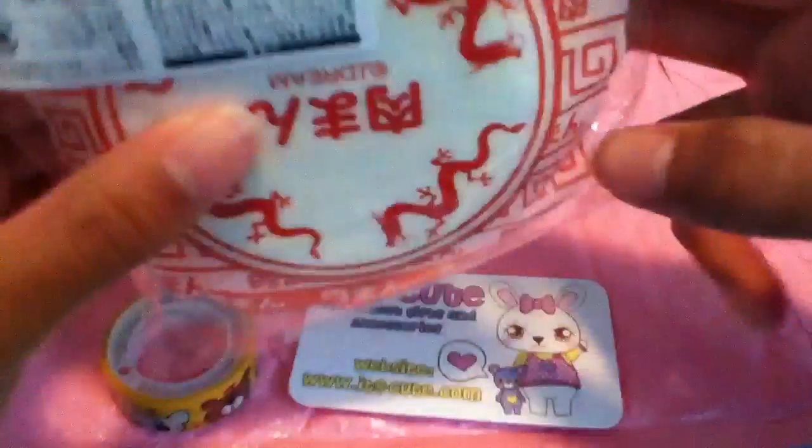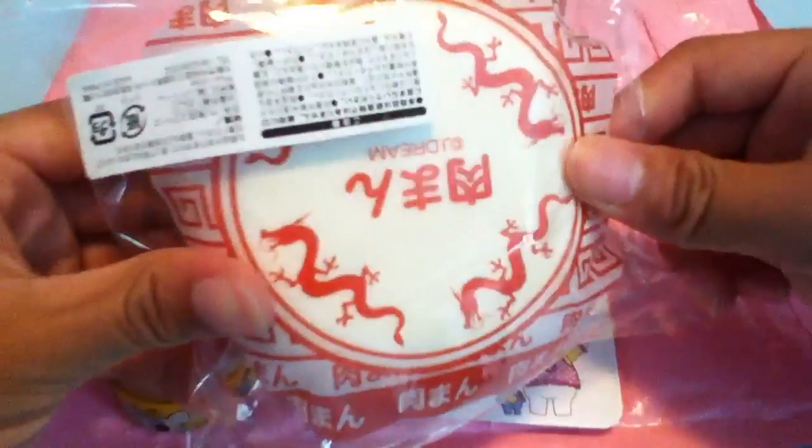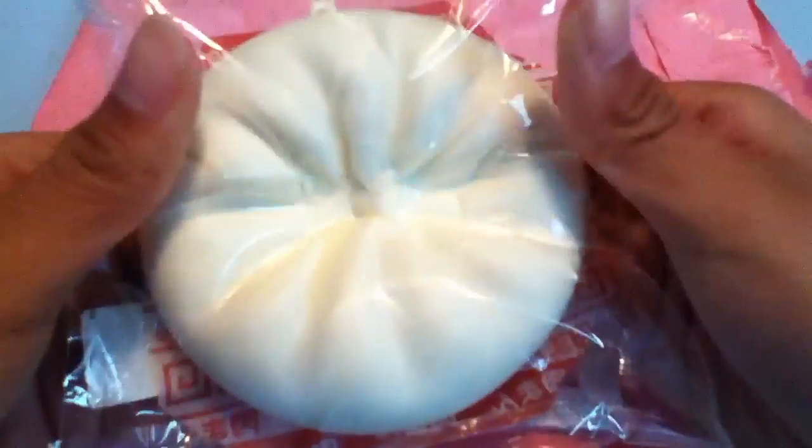I also got this bao, or steam bun, from J Dream. It's really, really squishy, and I'm going to take it out of the packaging, but not in the video.